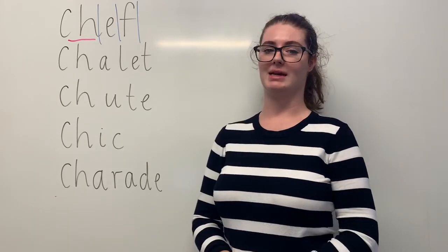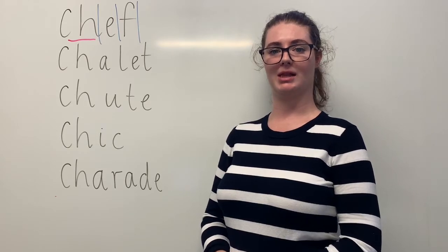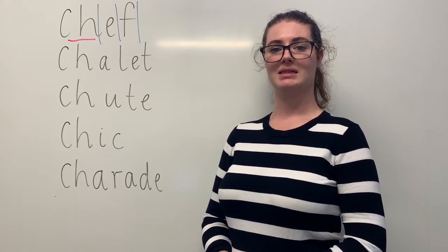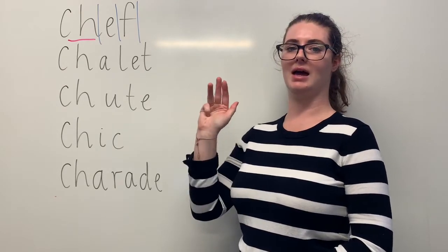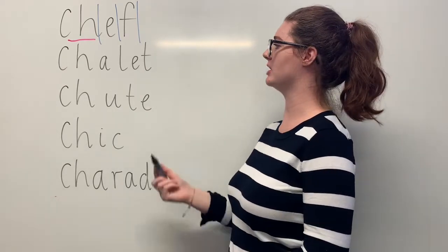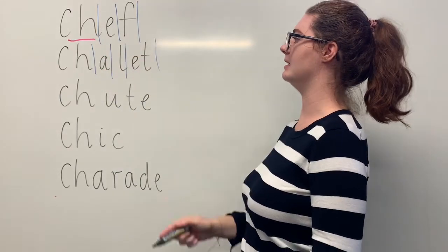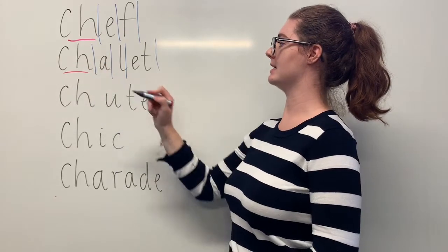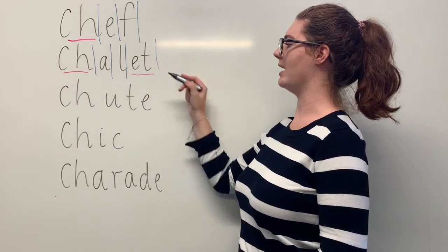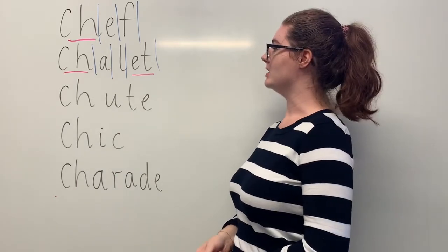Our next word is chalet. Say chalet. When I went on a ski trip, I stayed in a chalet. The sounds in chalet are CH-A-L-E-T. The letters in chalet are C-H-A-L-E-T. The part we need to remember is the CH digraph making the SH sound, but also the ET graph which is French making the A sound. Can you teach it to me?